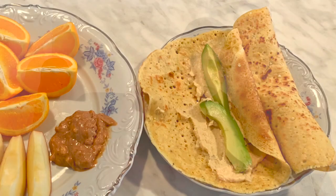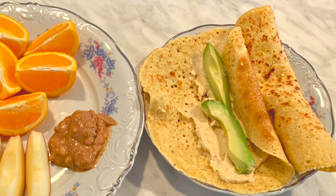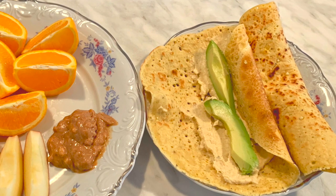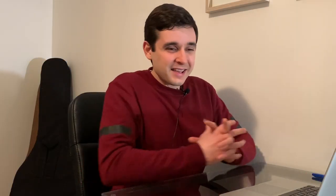And inside you have hummus — homemade hummus. It's tahini and chickpeas and water, lemon, salt, some olive oil maybe. My wife cooks, I'm not good in the kitchen, so she makes that. And there's some avocado in here too. So that was my meal.